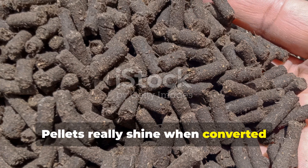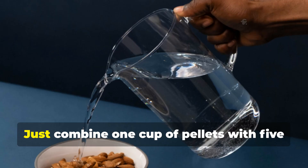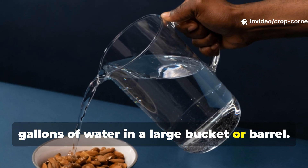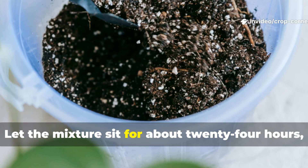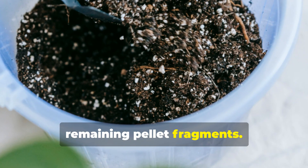Pellets really shine when converted into liquid fertilizer through a simple steeping process. Just combine one cup of pellets with five gallons of water in a large bucket or barrel, and let the mixture sit for about 24 hours, stirring occasionally to break apart any remaining pellet fragments.